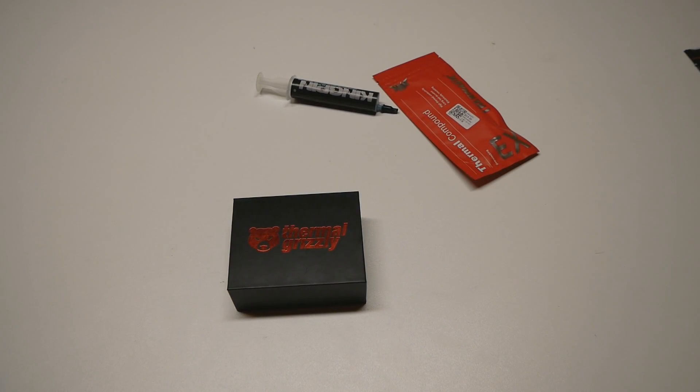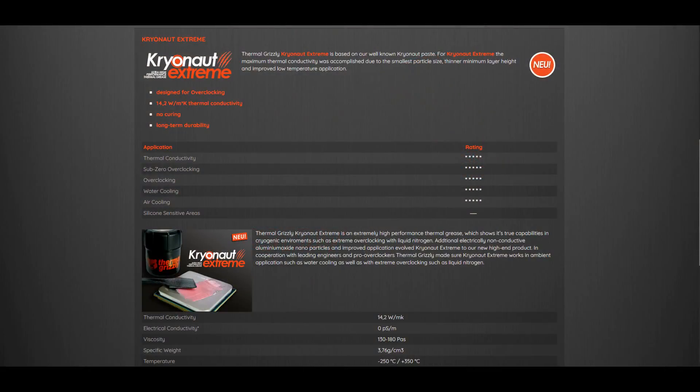Something new in the thermal paste market. If you're an active follower of Debauer's videos, you may have seen him using some pink-colored, almost Cryonaut-looking thermal paste in some of his fairly recent videos. That's actually a brand new thermal paste being brought to market right now — it's called the Cryonaut Extreme. There hasn't been much hype around it, no official reviews or videos, so I think this is one of the earliest videos about it on YouTube. I accidentally saw it listed on their website.